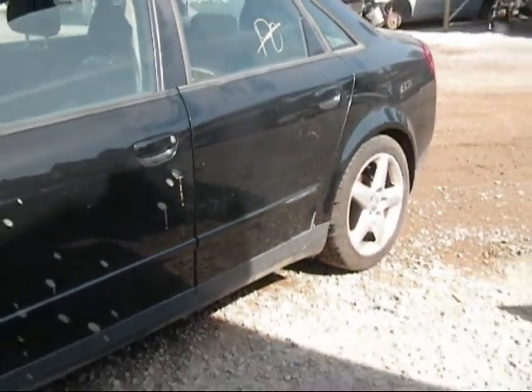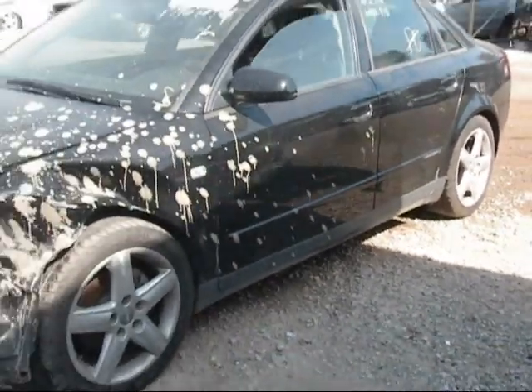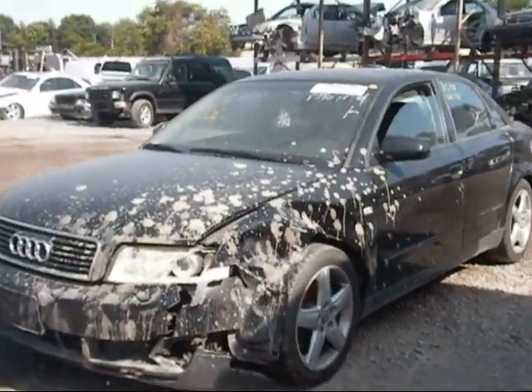The rear driver side door has some damage to it, the driver side door has some damage to it, and the driver side fender is no good.